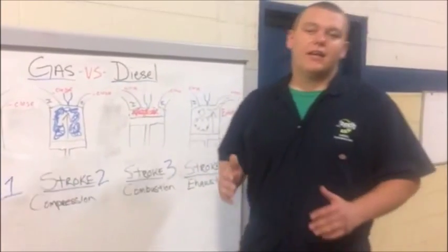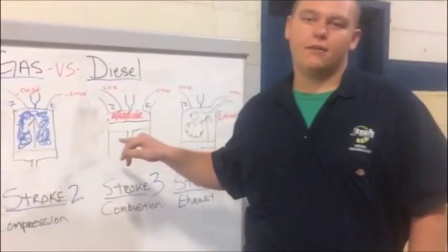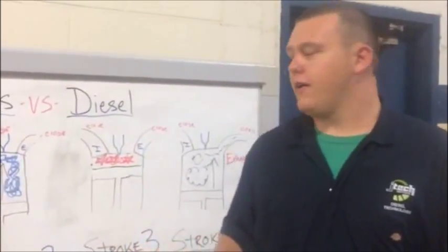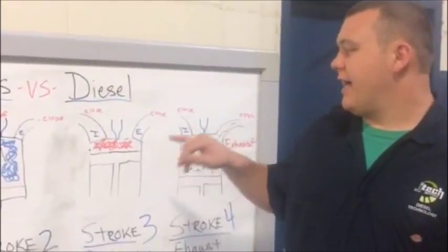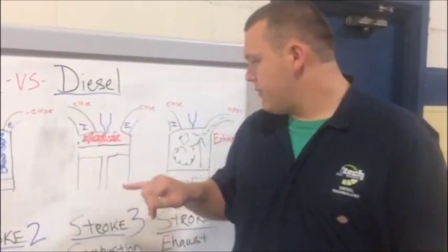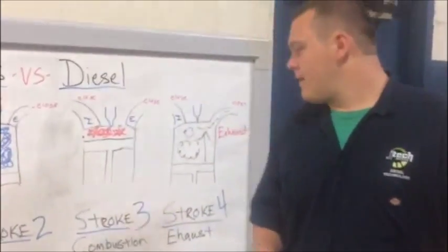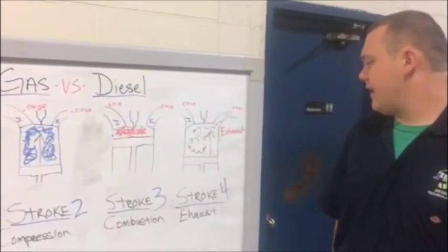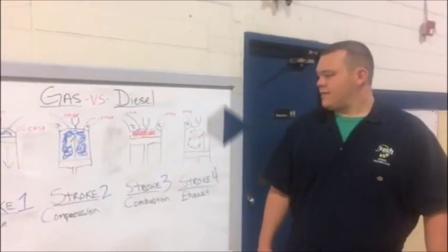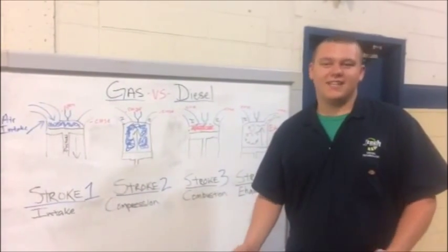But in diesel engines, the fuel is not ignited by a spark like a gasoline engine with a spark plug. The kinetic energy and friction causes heat, which causes combustion — the fuel ignites and is finally expelled through the exhaust. And that's the basics of a four-stroke engine and the differences between gas and diesel.